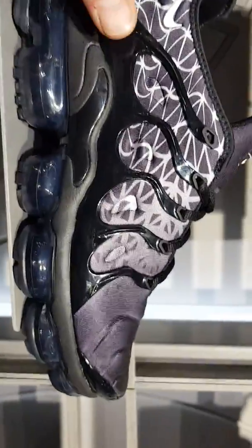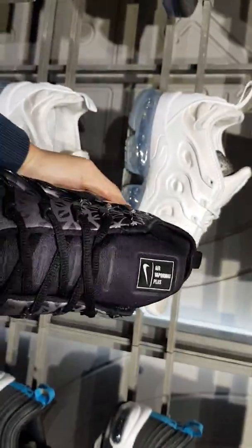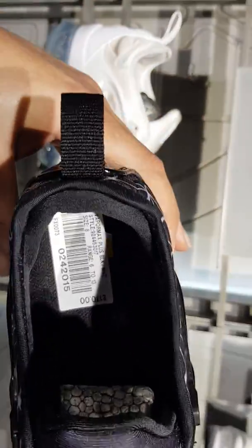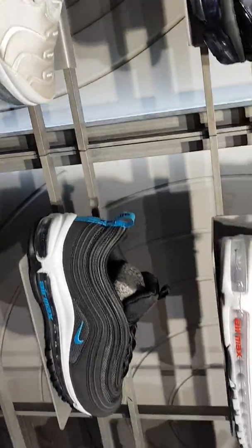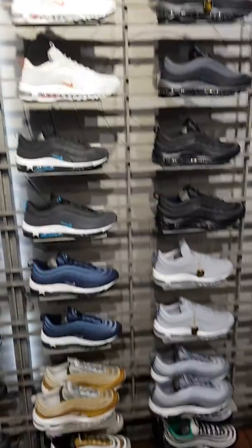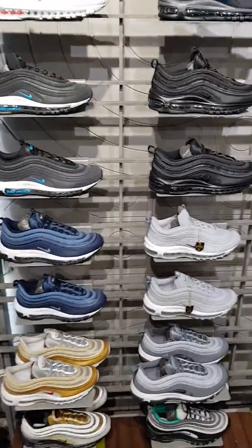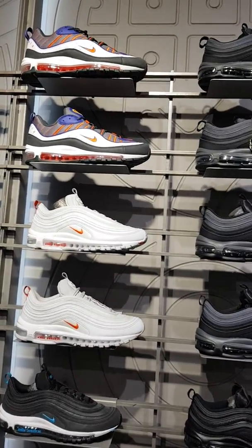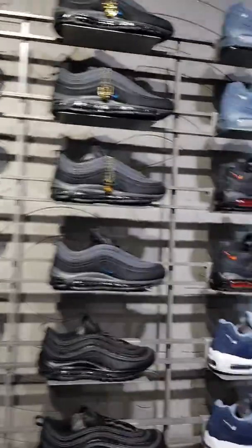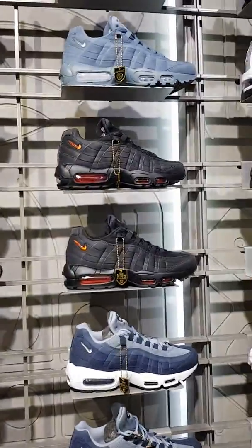Very nice. These ones are new. Nice little Vapor Maxes there. Very nice ones. We've got the 97s — all different sorts of colourways. Then the 98s that were in the box we just saw. They haven't got many 98s, as you can see. 95s.